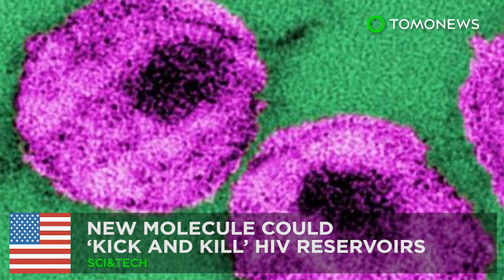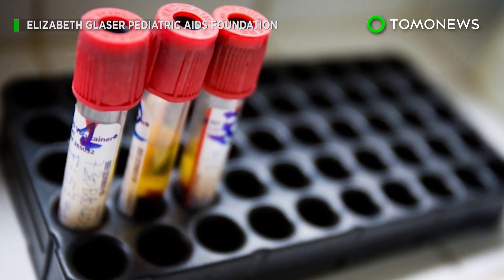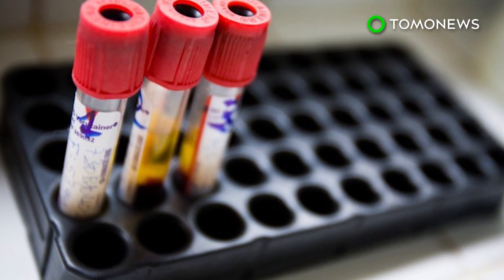Bye-bye, HIV. Researchers may have finally found a way to eliminate the HIV reservoirs that often remain hidden in the body.